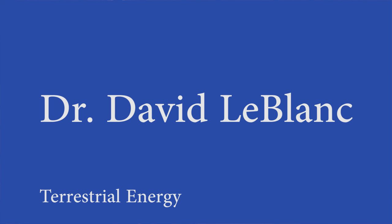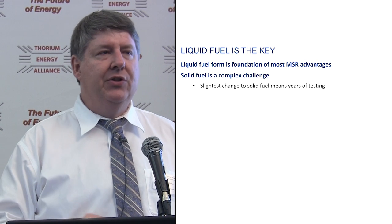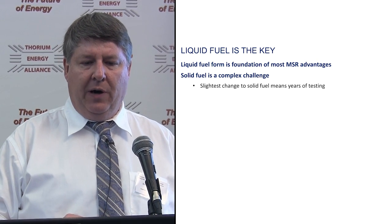We're talking about molten salt reactors, and liquid fuel is really the key to that. It's the foundation for the advantages of molten salt reactors. Solid fuel is a complex challenge. You make the slightest change to a solid fuel — change a spacer or a type of cladding — and you're looking at years of testing to make sure it functions properly.